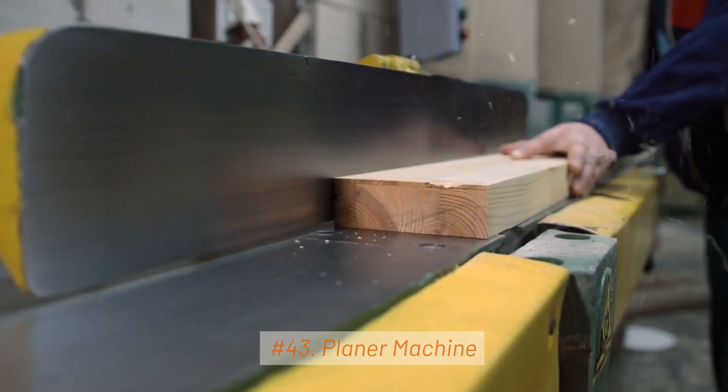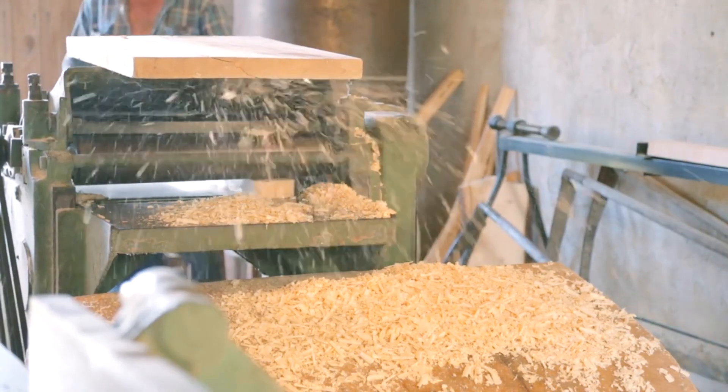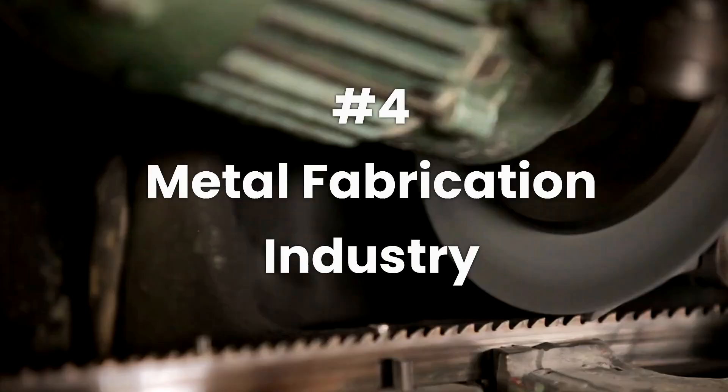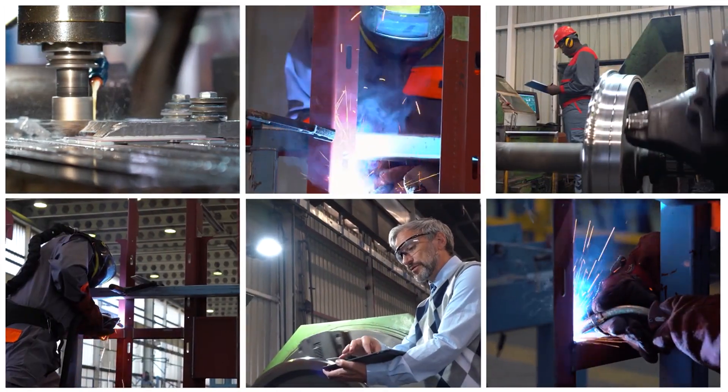43. Planer Machine. Planers are used for machining flat, horizontal surfaces on large workpieces. They use a single-point cutting tool.